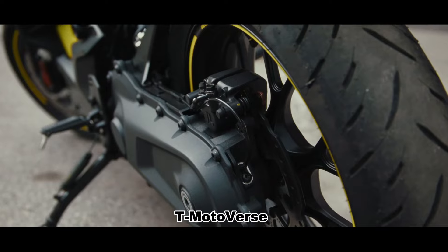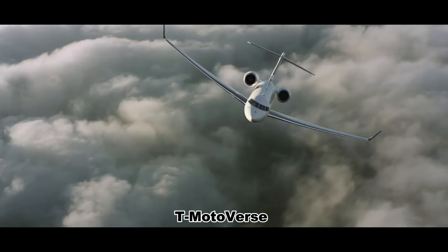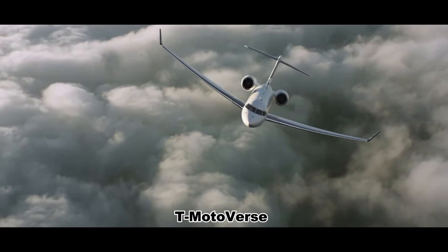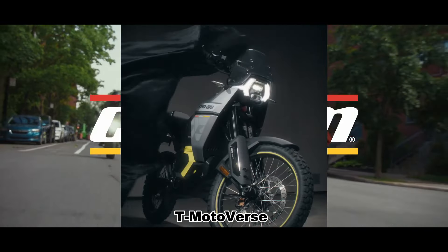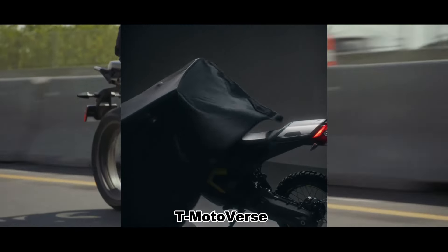Hello everybody, what is going on? Welcome to the channel. Today we're going to talk about the luxury aircraft maker Bombardier's subsidiary motorcycle brand, Kinnem Motorcycle, that recently launched the Pulse and Origin in North America on August 20th.